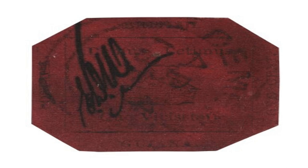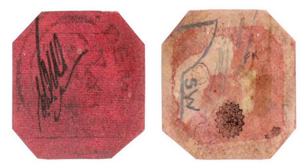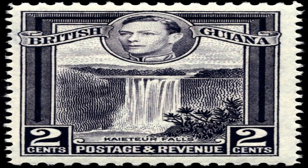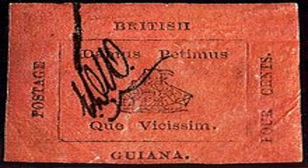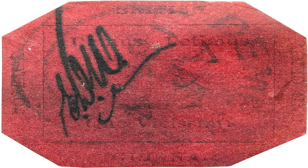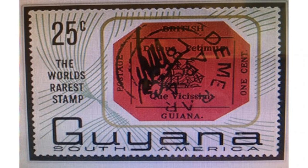The British Guiana 1C Magenta is considered a philatelic gem, one that is highly sought after by collectors across the globe. The stamp was originally part of a series issued by British Guiana, a former British colony on the northern coast of South America. First issued in 1850, the stamps were distinctive for their circular shape, believed to prevent counterfeiting. The circular design was abandoned in 1856 in favor of the more traditional rectangular shape, making the first series even more rare and valuable. It is believed that only one copy of the British Guiana 1C Magenta exists today.